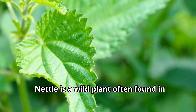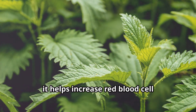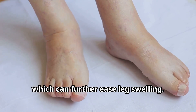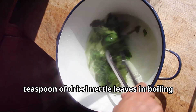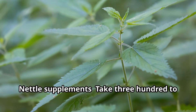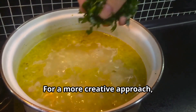Nettle is a wild plant often found in nature, celebrated for its ability to boost circulation. Rich in iron and vitamin C, it helps increase red blood cell production and improve overall blood flow. Nettle also has anti-inflammatory properties, which can further ease leg swelling. How to use: Steep one teaspoon of dried nettle leaves in boiling water for about 10 minutes, strain and enjoy one cup daily. For supplements, take 300 to 500 milligrams of nettle capsules once or twice a day.